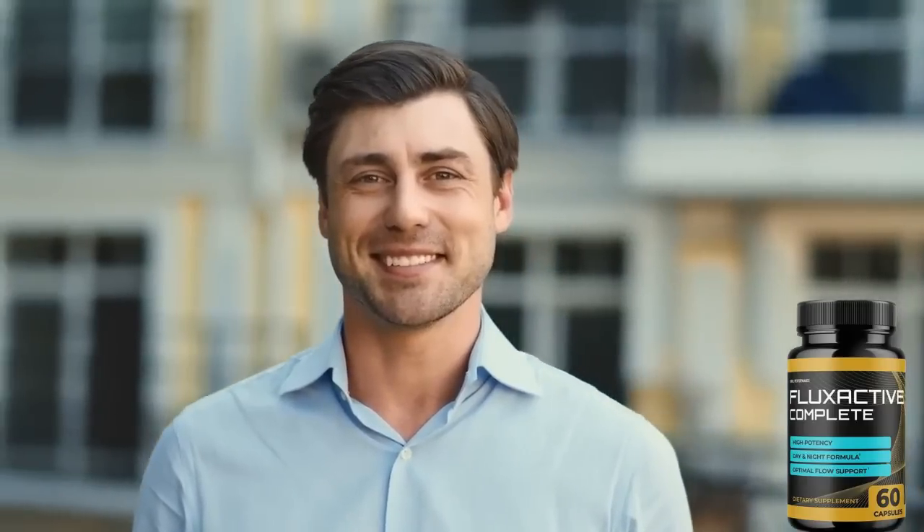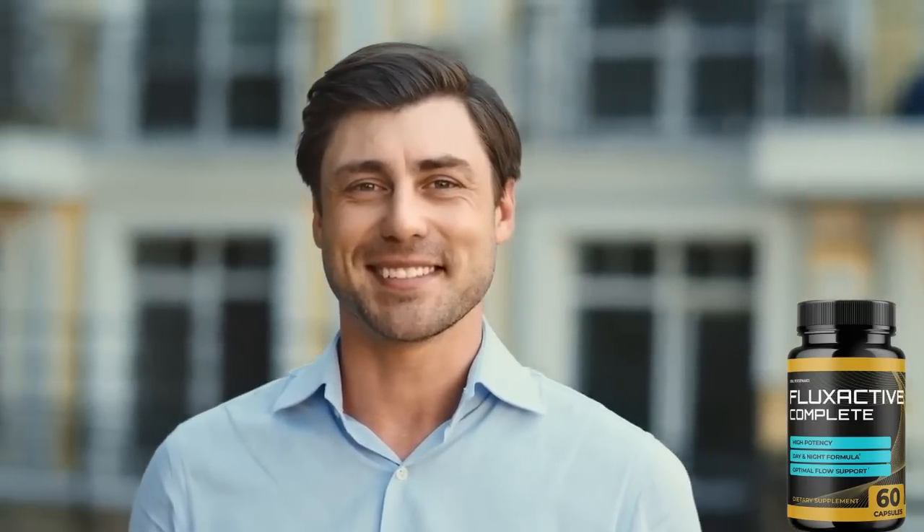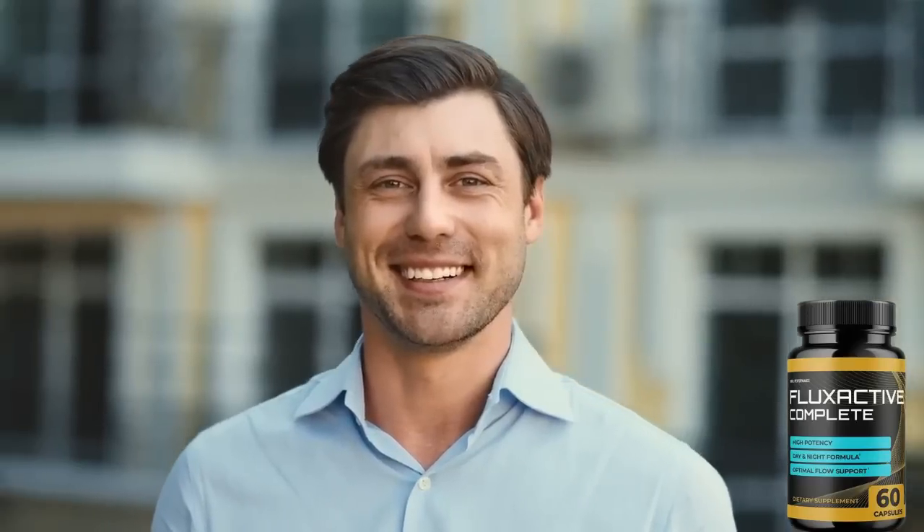I hope this video helped clear all your doubts about Flux Active. Visit the official website below for more information. Check back in the comments to tell us about your results with Flux Active Complete. It was a pleasure to help you. Take care everyone, bye.